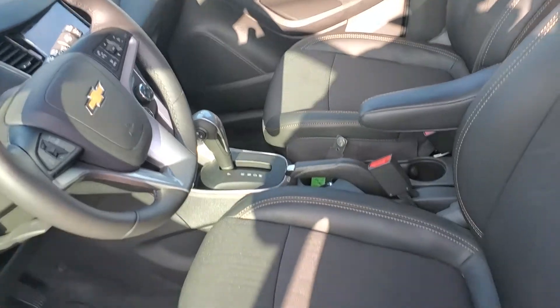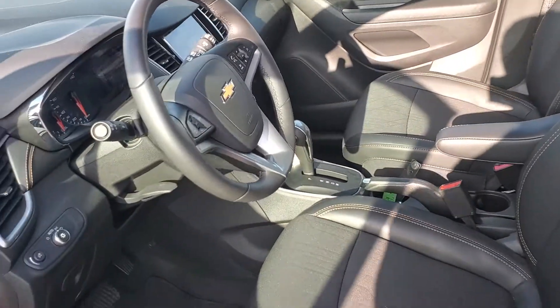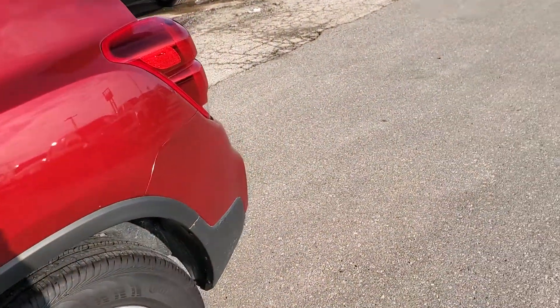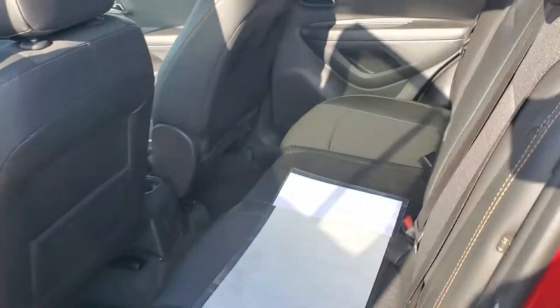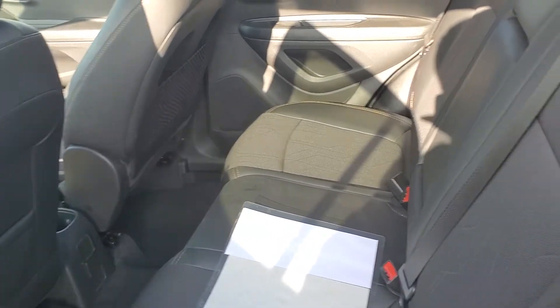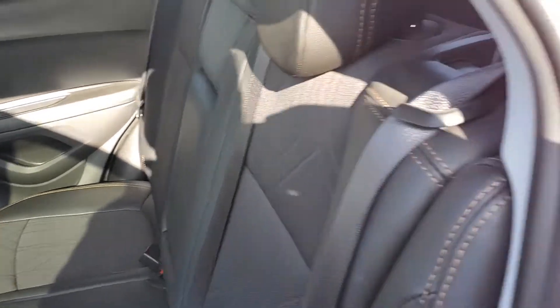Take a peek at the inside here — you do have the cloth seats with the leatherette trim. These do come with the all-wheel drive option as well, and they're very fuel efficient with their four-cylinder engine. Taking a peek at the back, we have plenty of leg room for your passengers, and these rear seats do fold down flat should you ever need to haul anything oversized.